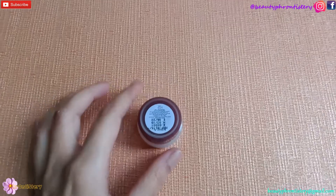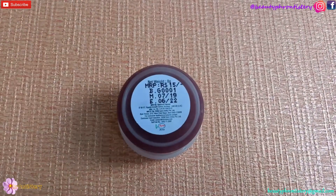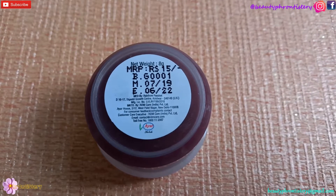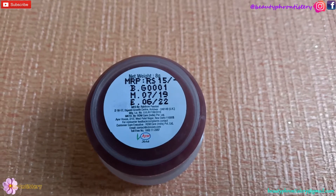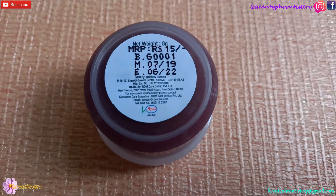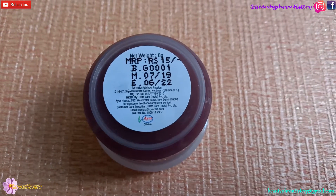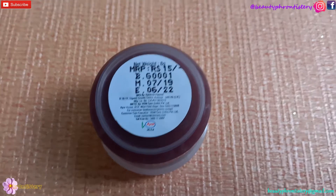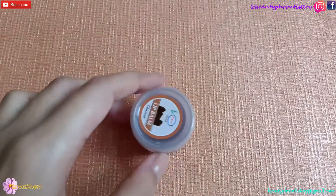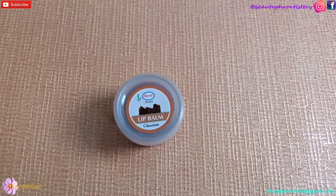Maybelline Babylips and Nivea do have a thicker formula, but this Ayur one has the thickest formula of all my lip balms. Talking about the fragrance, it's way too artificial and bitter chemical chocolate, which is too overpowering for my liking. It leaves behind a similar taste which clings onto your lips throughout. I keep it in my skincare cabinet and my whole cabinet just smells of this thing, so you can get an idea how strong the scent is.